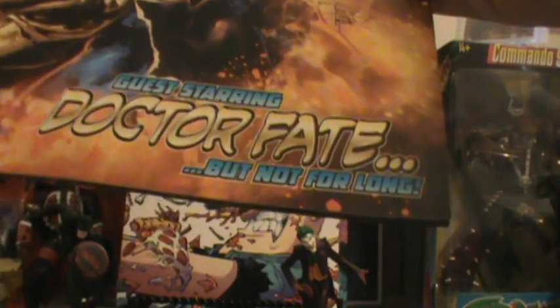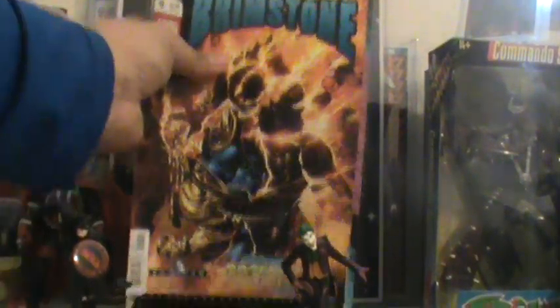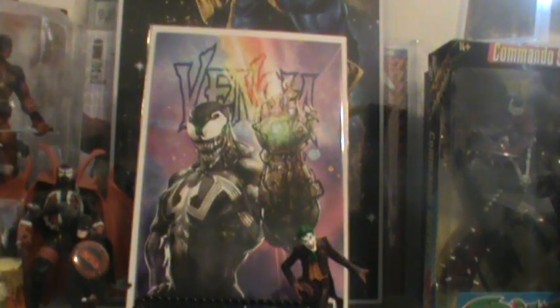The Curse of Brimstone number nine — this has been an awesome story, guest starring Dr. Fate. This has been real good. I've been on this since the first issue, still on it. I'm not too sure how long that run is going to go, but I've been enjoying it, so I'm going to keep picking it up.